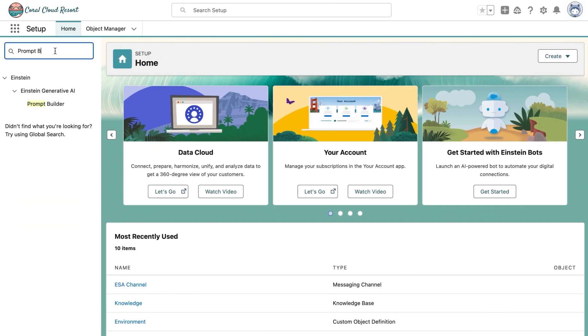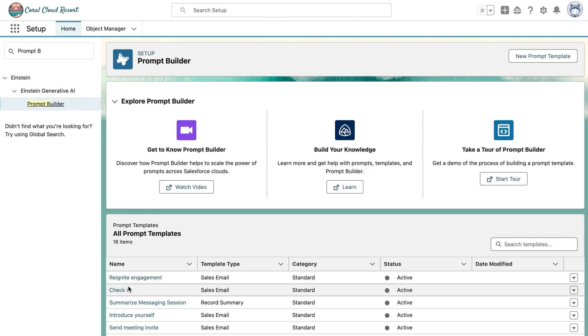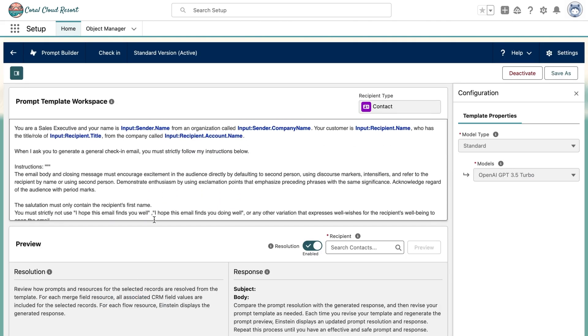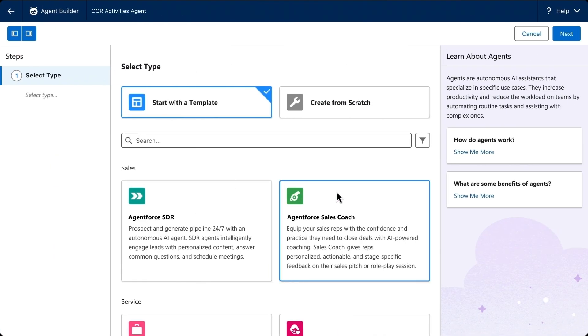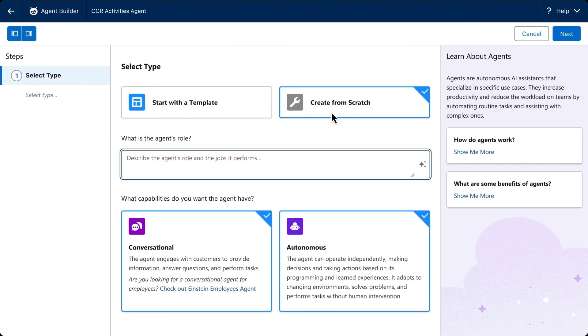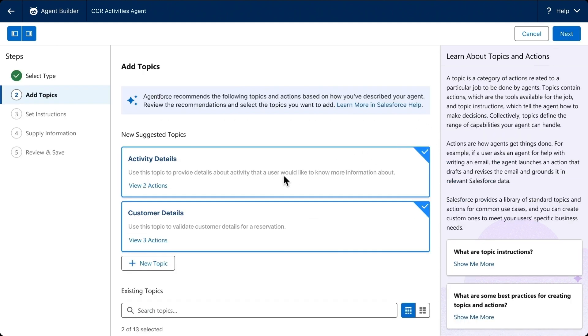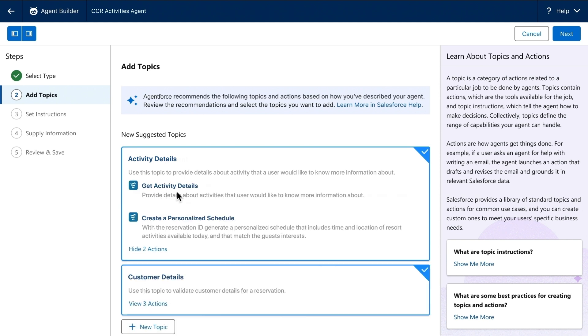With Prompt Builder, account executives can use this CRM data to perform AgentForce actions, such as generating a prompt that can draft an email to the account contacts. With AgentBuilder, Coral Cloud Resort can create their own custom AI agent to extend their Customer 360. By taking the natural language description of the job to be done, AgentForce's AI Assist feature suggests and automatically generates relevant topics with suggested actions, drawing from the work that was already done.